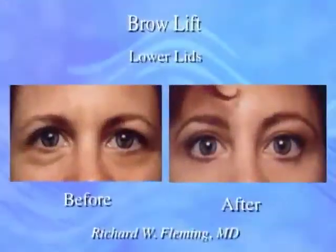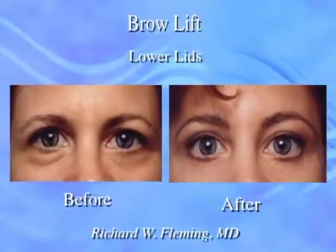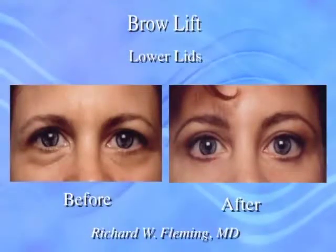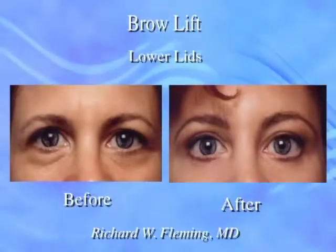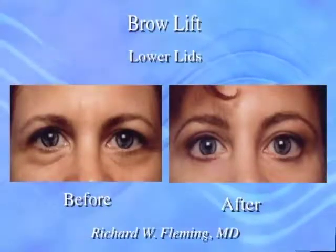If the brows have fallen, which happens many times with the aging process, it will cause a heaviness and a hooding of the upper eyelids. If in those patients we only remove the extra upper eyelid skin, the skin will be gone, but the patient will still have a heaviness and a hooding.